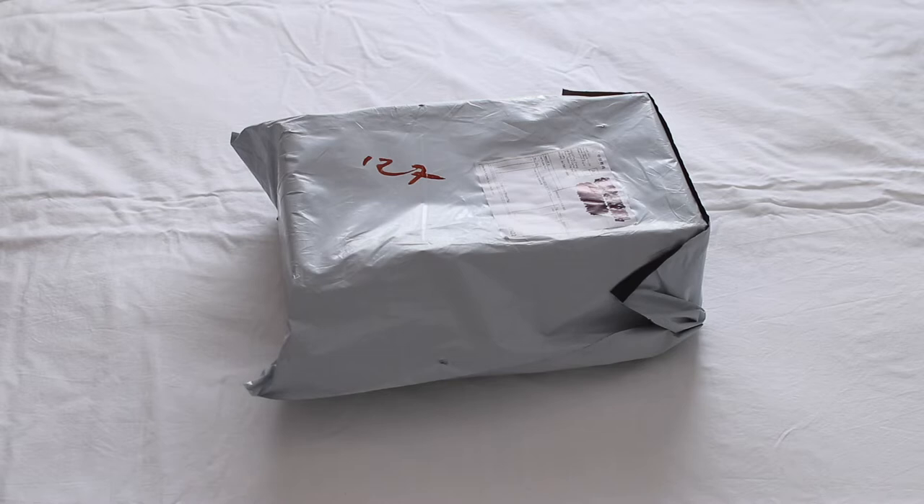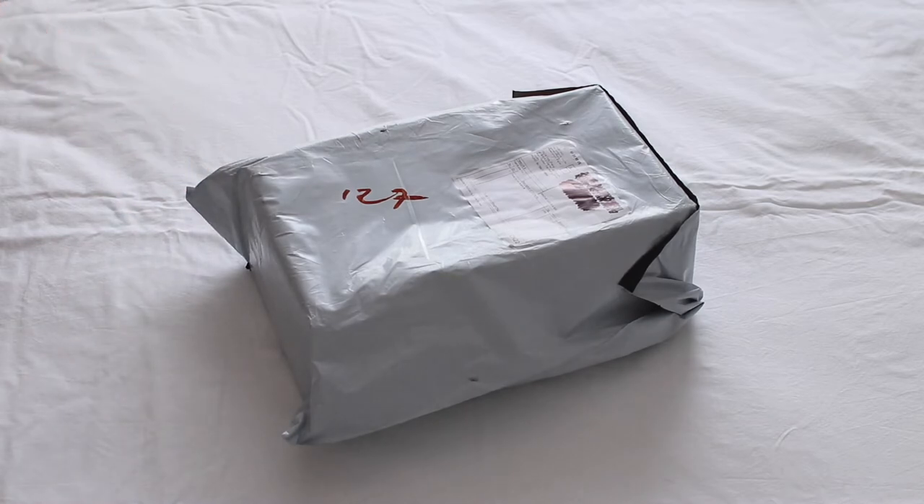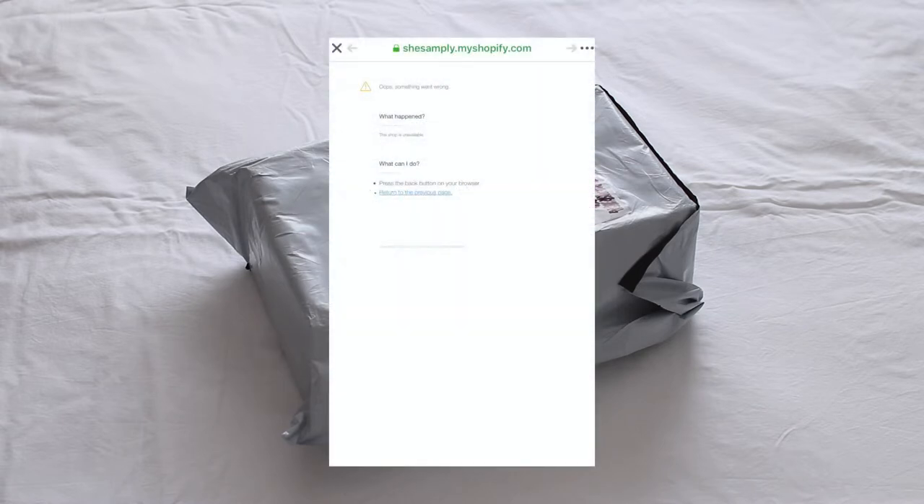I went into this knowing that it was a scam but I bought it anyway. I thought it'd be a cool video — I just want to see what you get, like what are they giving people? My guess is that it's gonna be a fake girl with black hair because, you know, Wednesday Addams. I paid through PayPal, so I should get my money back if it's not the custom doll. Also the ads haven't been around for like the last month, and the shop doesn't exist anymore — that's not a good sign either.